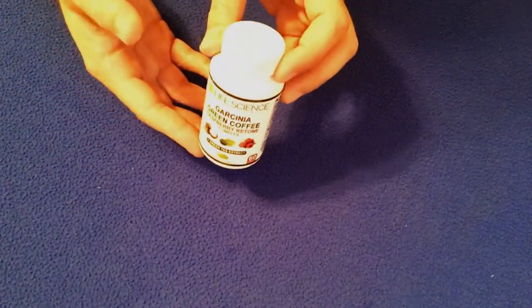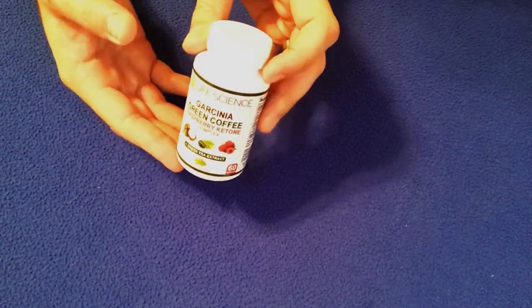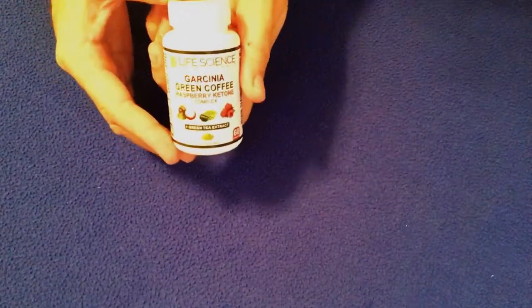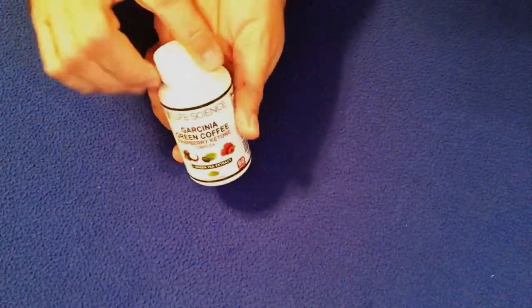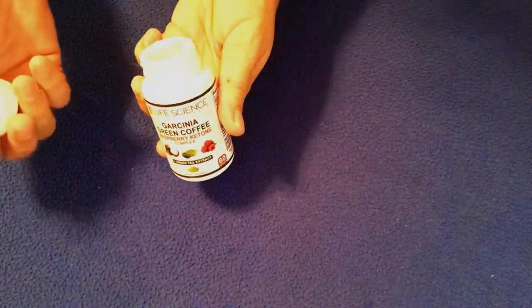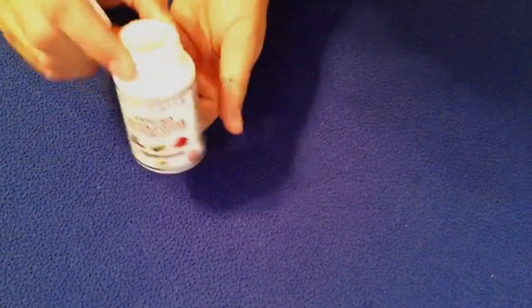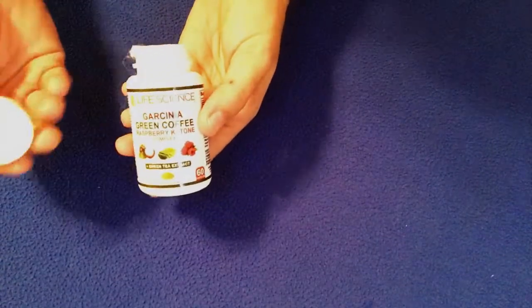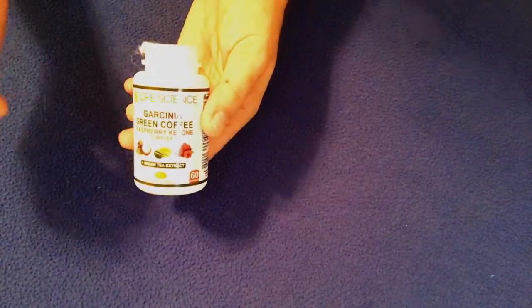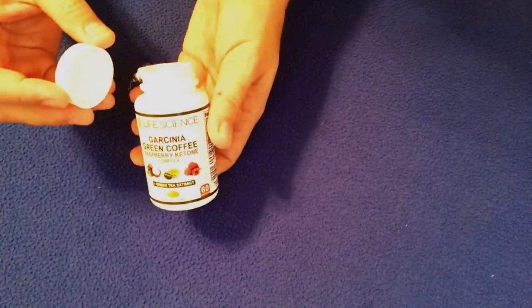I had a chance to use this — I used it for two weeks. The first thing I want to tell you that I really like about it is the smell. When you open up the bottle and pull out that cotton thing, which I've already done because I've been using it, the smell is just wonderful. It's got a very fruity smell, obviously probably because of the raspberry. Most supplements don't have that good smell.